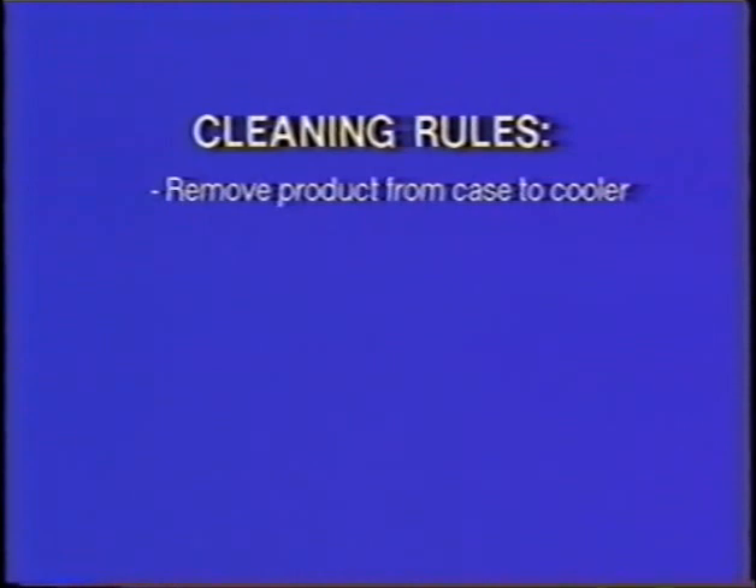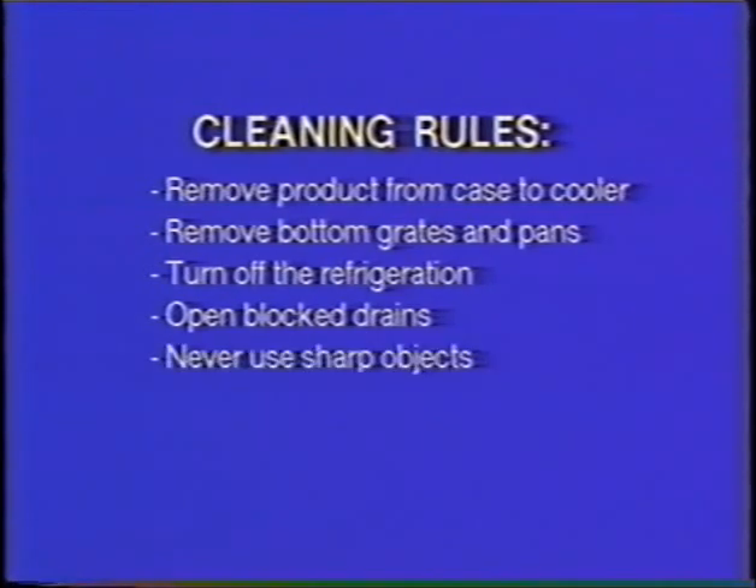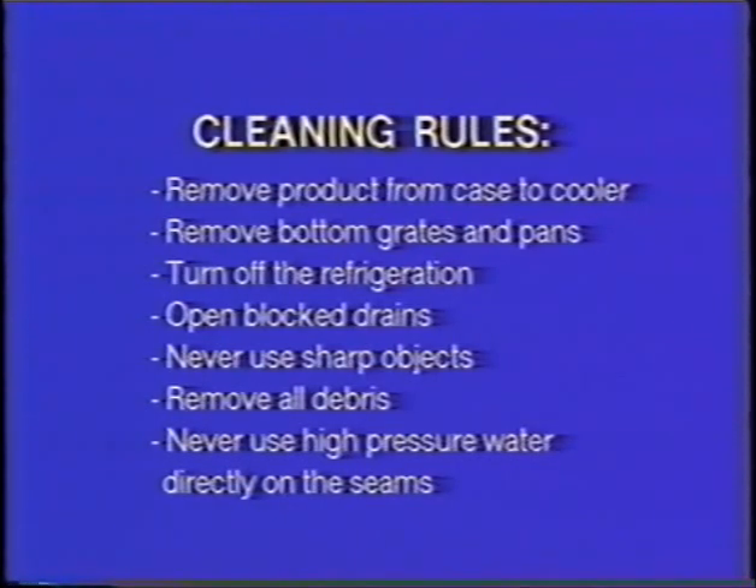These basic rules apply to cleaning all display cases: remove product from the display case to the cooler box; remove bottom grates and pans; turn off the refrigeration; open blocked drains with hot water or defrost overnight; never use sharp objects to clear a drain; remove debris and solid merchandise by hand or with a shop vacuum; and never use high pressure water or cleaning fluids directly on the seams.